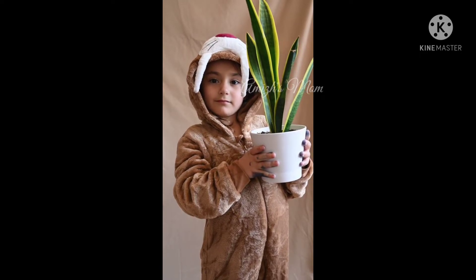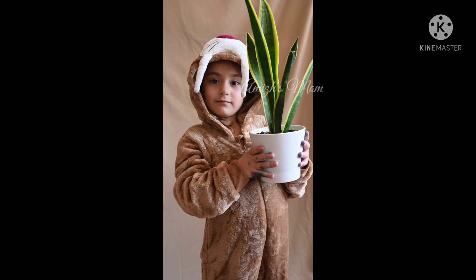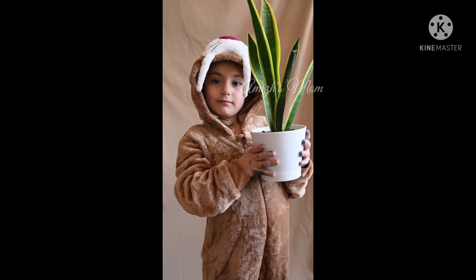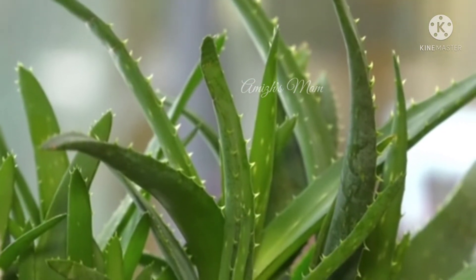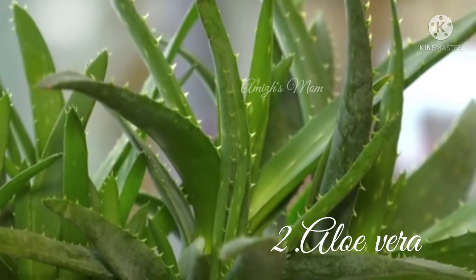We have found a lot of research on air purifying plants. If you are using air purifying plants, we can choose the Snake Plant as the first option. We have found a lot of research supporting this.